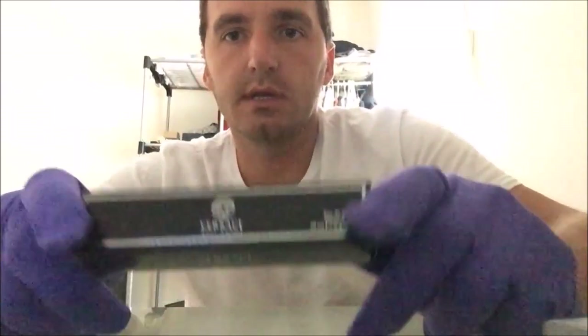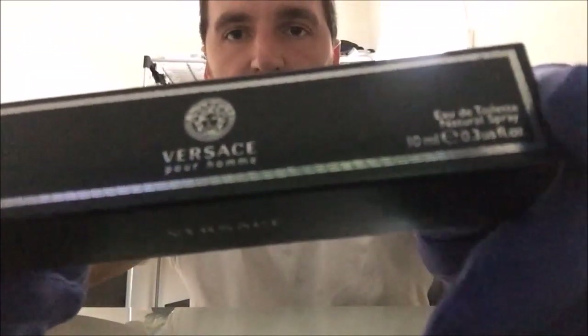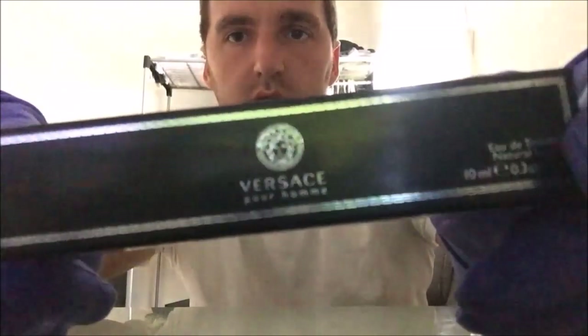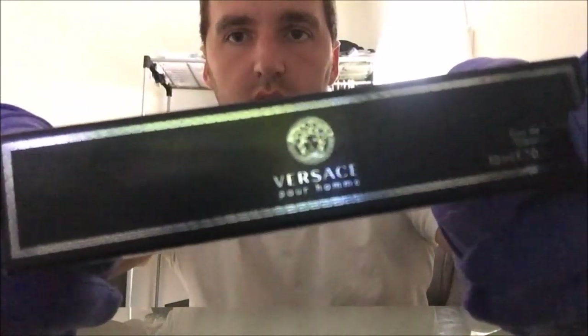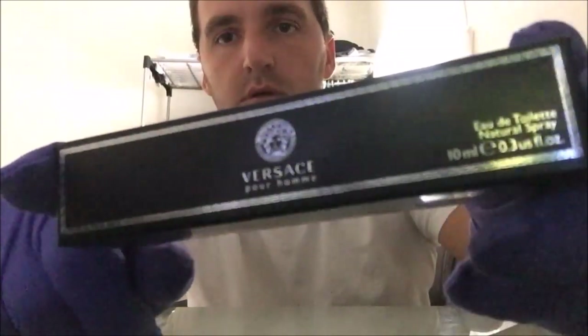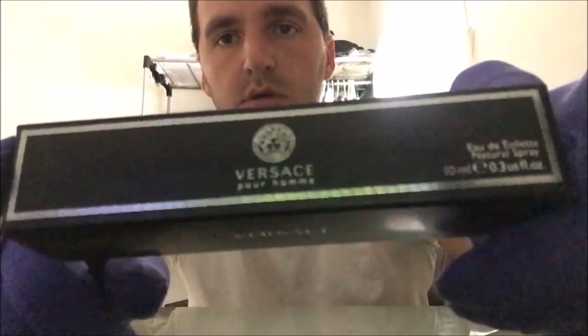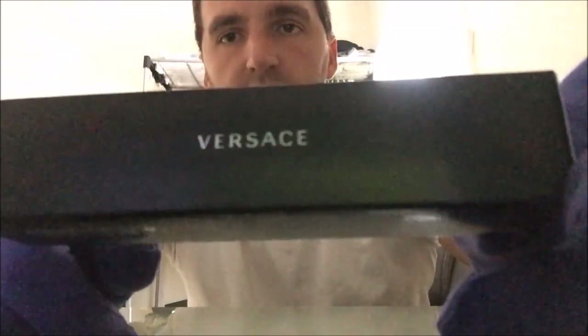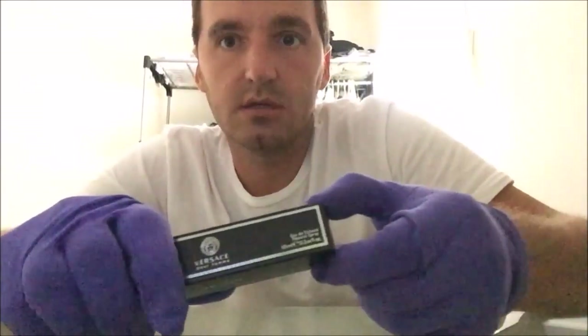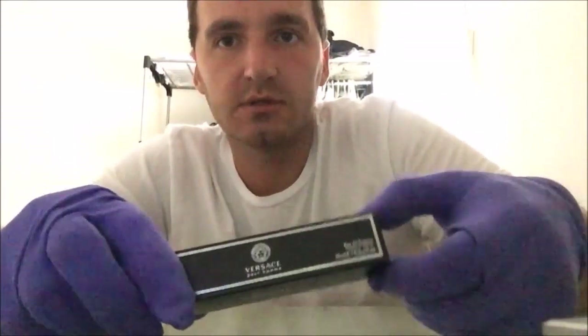Yo, what's up guys, Tommy here for another video. Today I got the Versace — really nice cologne. If you guys want, you can go check it out at versace.com. This is not a paid endorsement.